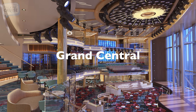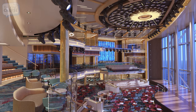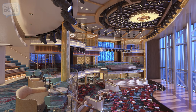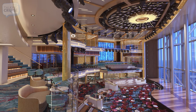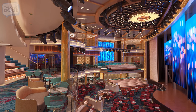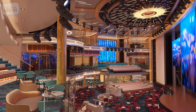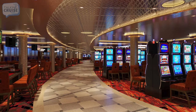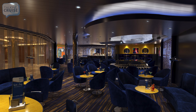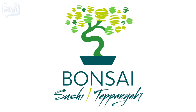When you first board Mardi Gras, you'll be amazed at the volume of the Grand Central Atrium. Spanning three decks, natural light will pour in through the large ocean-facing windows. During your cruise, this zone will offer live entertainment on the central stage and will also be home to popular venues like the Mardi Gras Casino, Piano Bar 88, Punch Liner Comedy Club, and specialty restaurants Bonsai Sushi and Bonsai Teppanyaki.